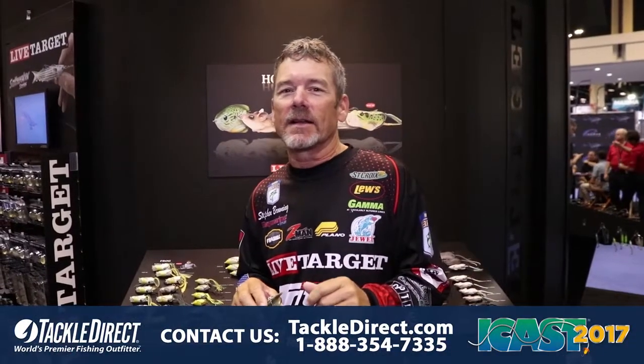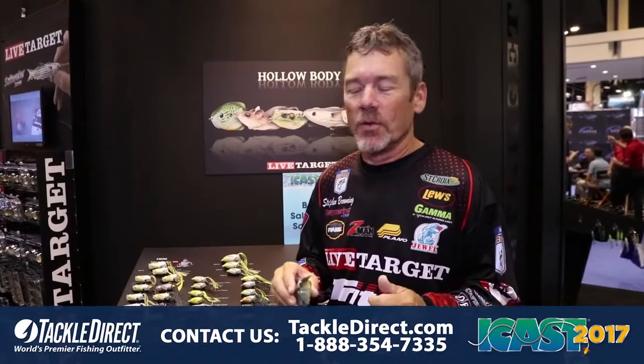Hey gang, Steven Browning here at ICAST 2017 in Orlando, Florida. I'm here with TackleDirect.com in a Live Target booth.